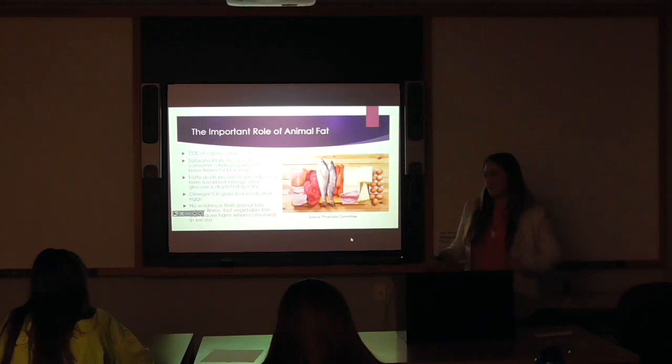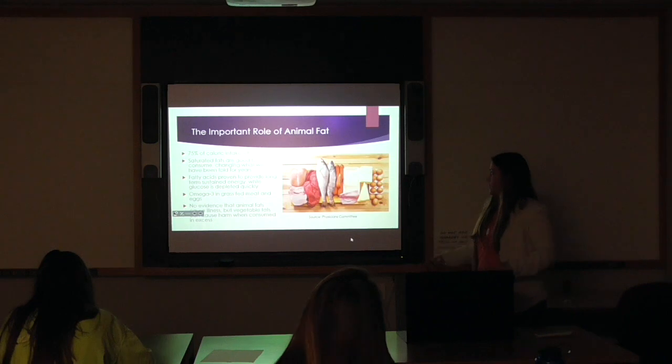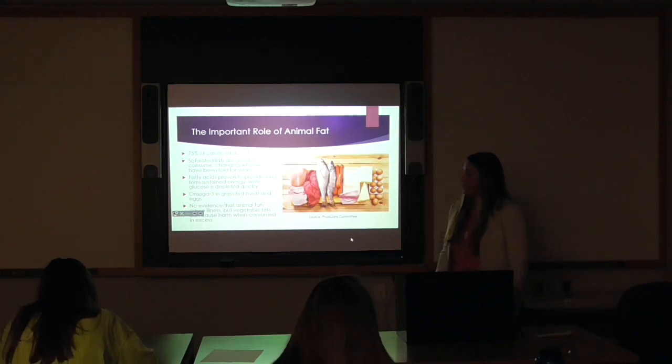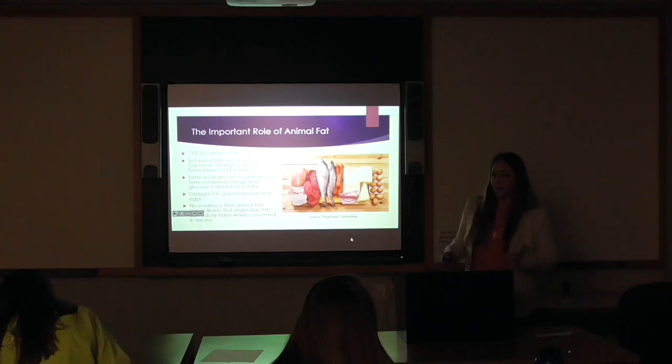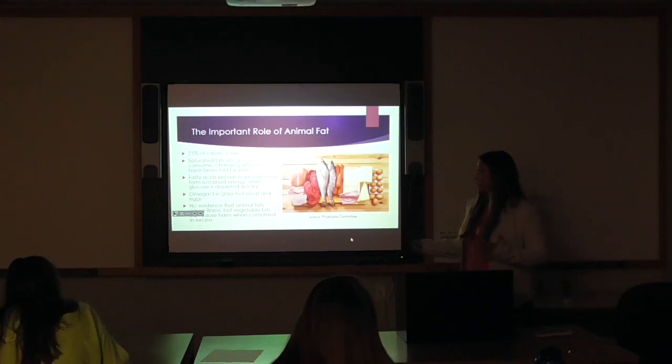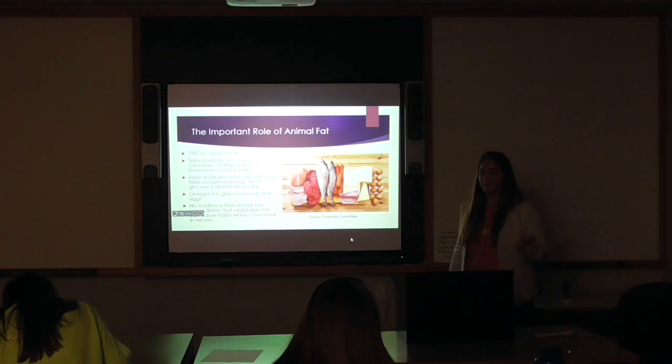Since I'm an animal science major, I need to relate this back to animal science. With 75% of my diet coming from fat, animal fat is a big part of my diet. For years and years — and you can still see it today — you're being told that red meat can cause heart disease. And that is entirely not true.